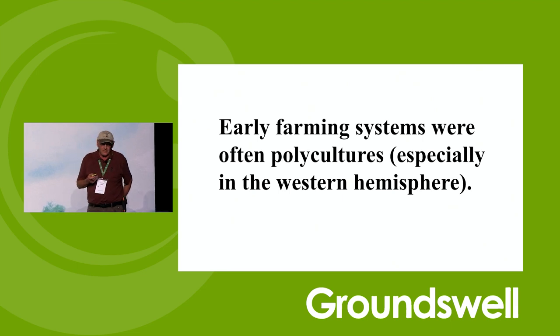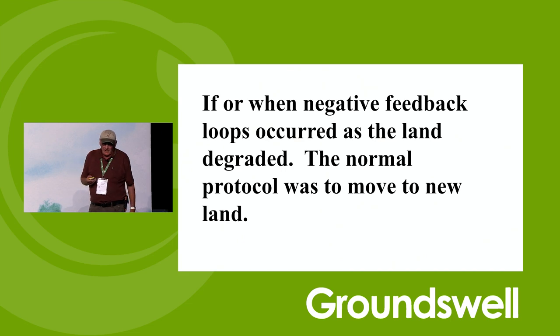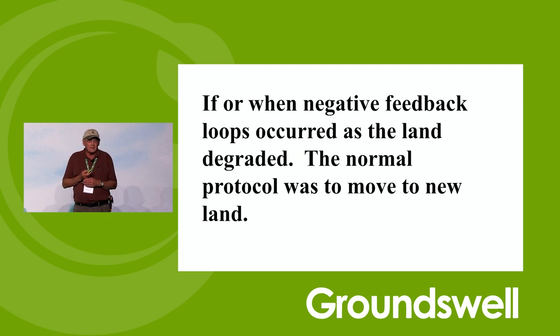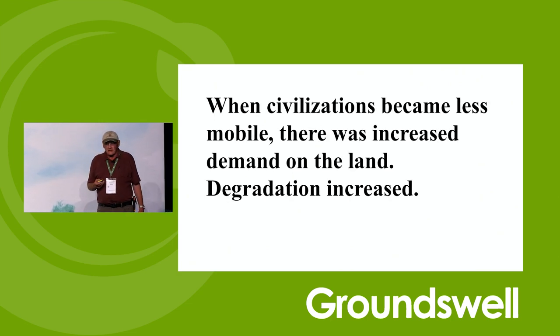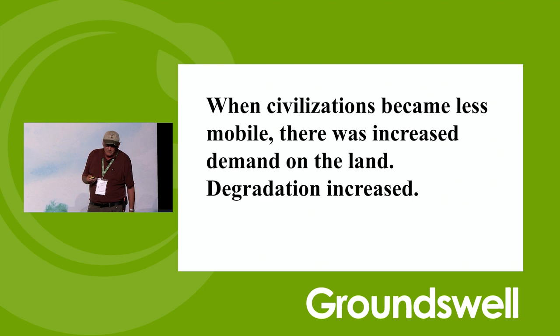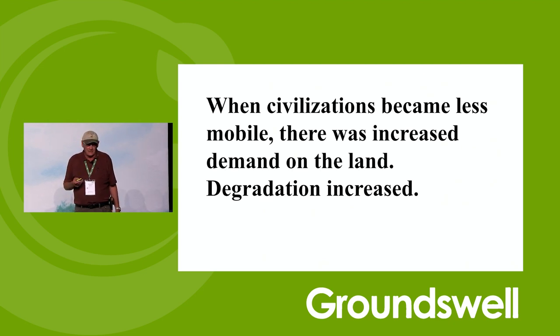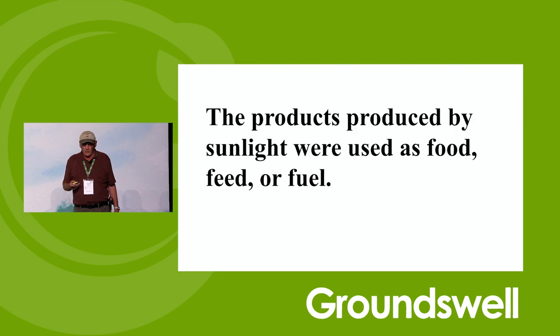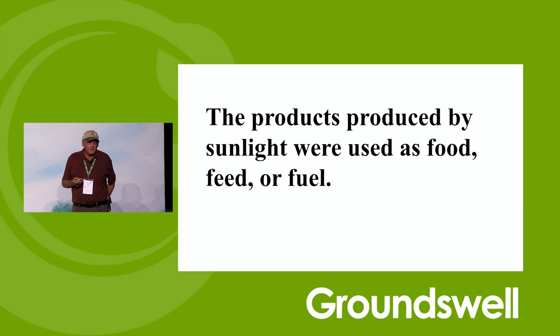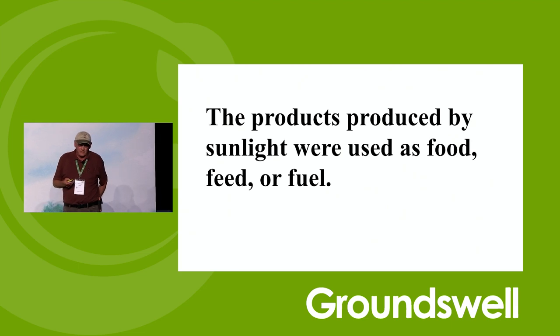Early farming systems were often polycultures, especially in the Western Hemisphere — they did the Three Sisters, for instance, a Native American practice. If or when negative feedbacks occurred and the land degraded, they just moved on. That was a normal protocol in the early days because they didn't have permanent settlements. When civilization became less mobile and started building cities, there was increased demand on the land and degradation got worse. The products produced by sunlight were used as the only source of food, feed, and fuel.